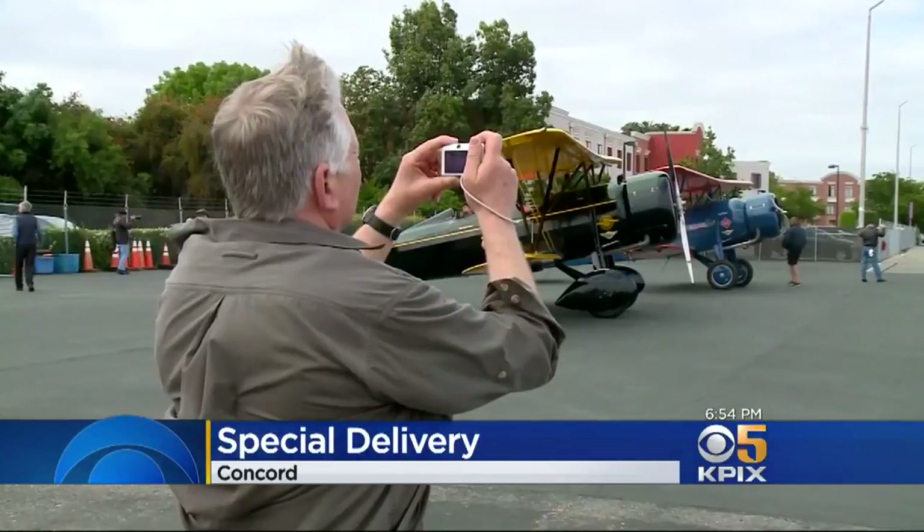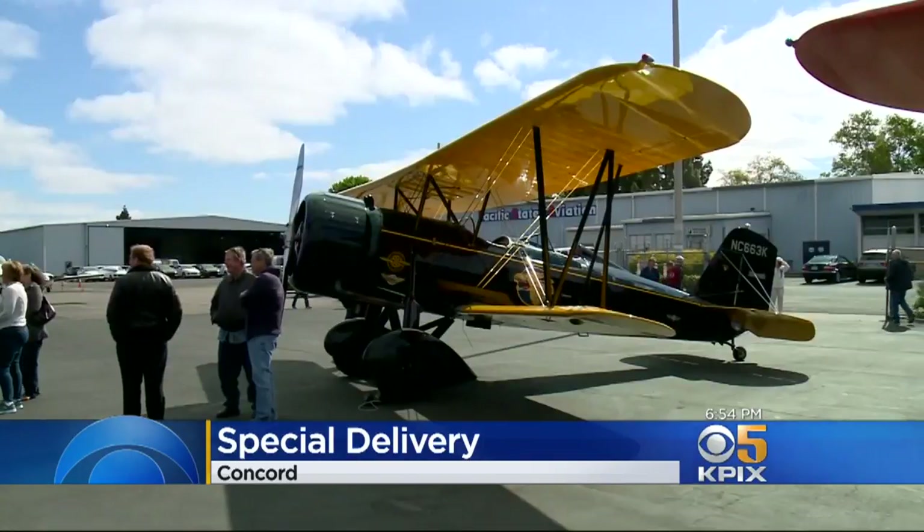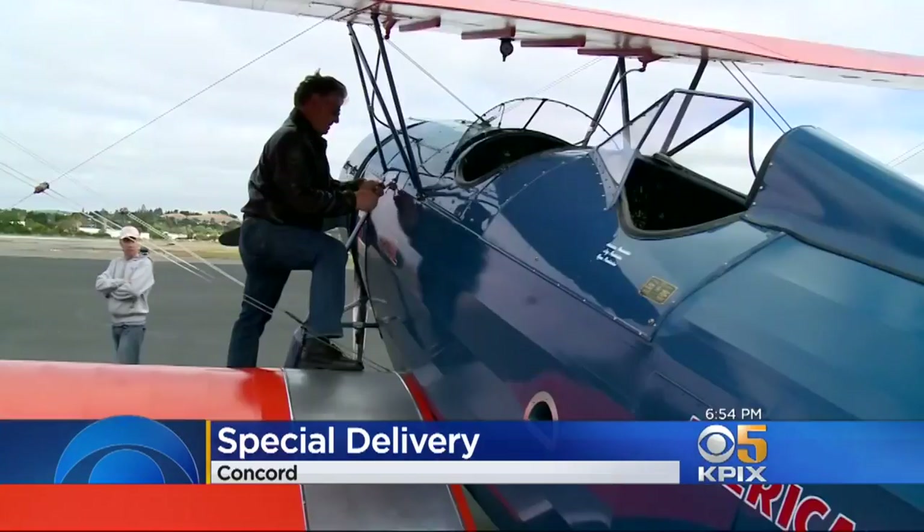A special delivery at Buchanan Field in Concord today, where three vintage biplanes made a stop along the West Coast's original airmail route. KPIX 5's John Raymond shows us the journey that marks 100 years since snail mail sprouted wings.